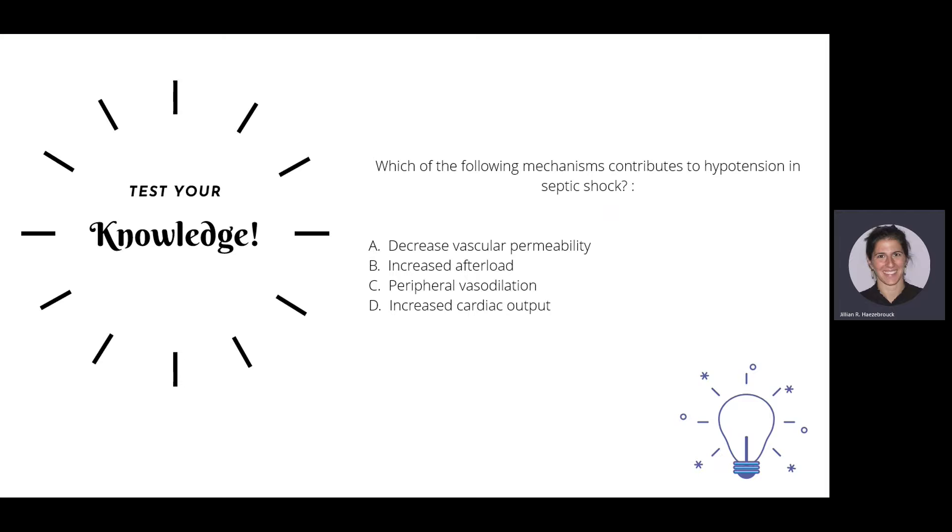Which of the following mechanisms contributes to hypotension in septic shock? The answer, as discussed in the video, is peripheral vasodilation.